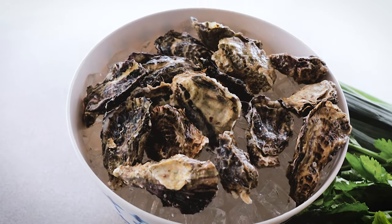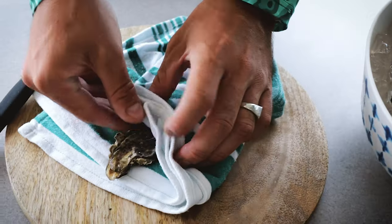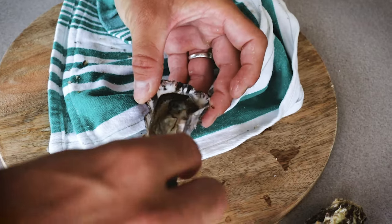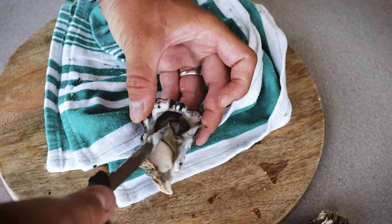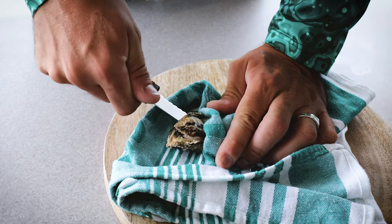Let's start the raw one. Straight up, shuck some oysters. And as you can see, I'm the biggest noob at this — not even having an oyster knife with me at the Airbnb. So make sure to have a good shucking knife. Nevertheless, we need a few good ones so I can show you how I like to eat them.